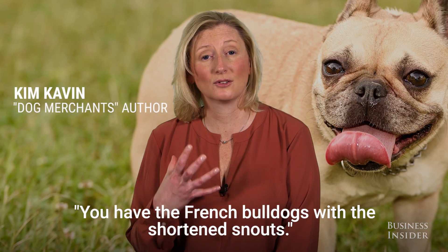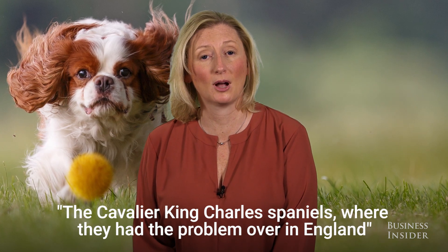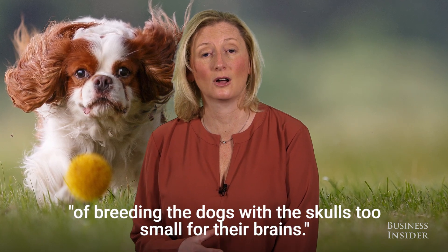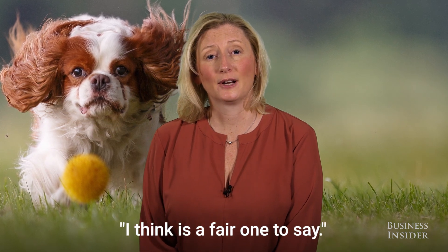You have the French Bulldogs with the shortened snouts, the Cavalier King Charles Spaniels, where they had the problem over in England of breeding the dogs with the skulls too small for their brains — I think that's a fair one to say.